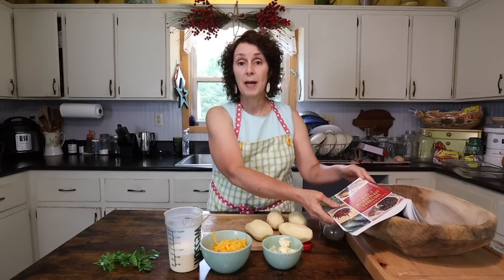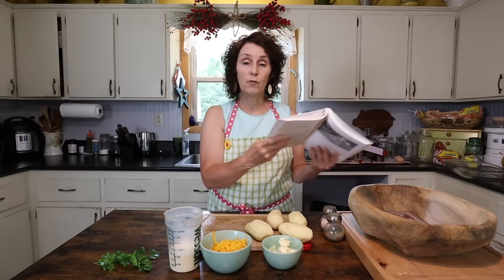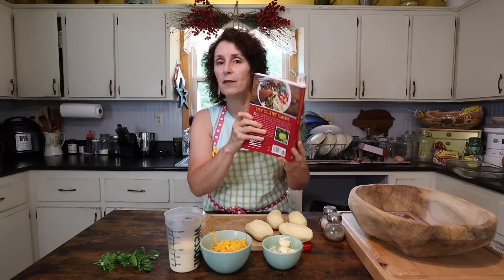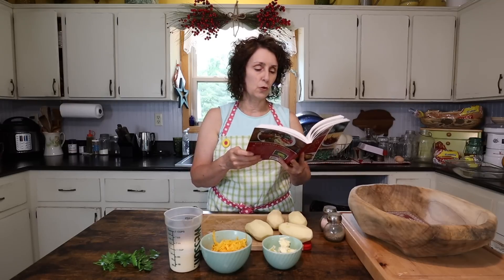I'm going to make BLTs and I'm going to make cheese potatoes. The cheese potatoes recipe is actually in mine and Jim Kasta's new book, Celebrating Southern Appalachian Food: Recipes and Stories from Mountain Kitchens. If you've missed the hoopla about the book, this is kind of what it looks like. If you haven't got a copy yet, I'll put that link in the description below.